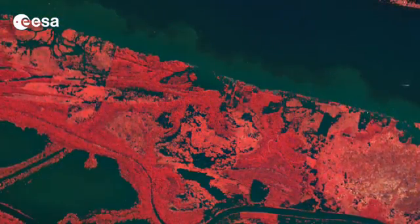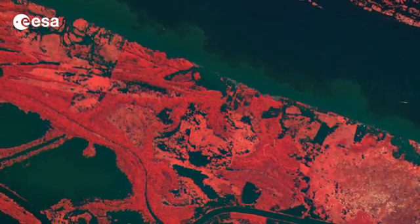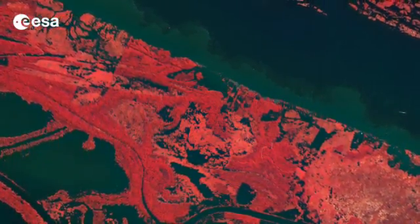With their unique view from space, Earth observation satellites have been instrumental in highlighting the vulnerability of the rainforests by documenting the scale of deforestation.